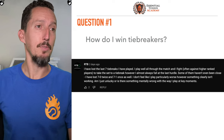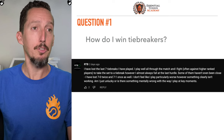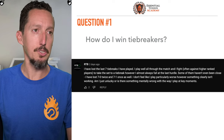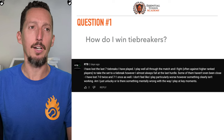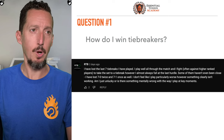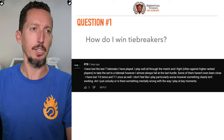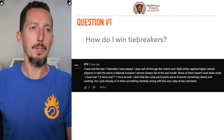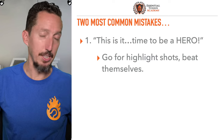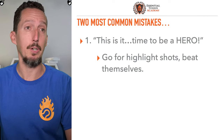How do I win tiebreakers? I've lost the last seven tiebreaks I've played. I play well all through the match and fight often against higher ranked players to take the first set to a tiebreak. However, I almost always fall at the last hurdle. Some of them haven't even been close — I've lost 7-0 twice and 7-1 once. I don't feel like I play particularly worse. However, something clearly isn't working.